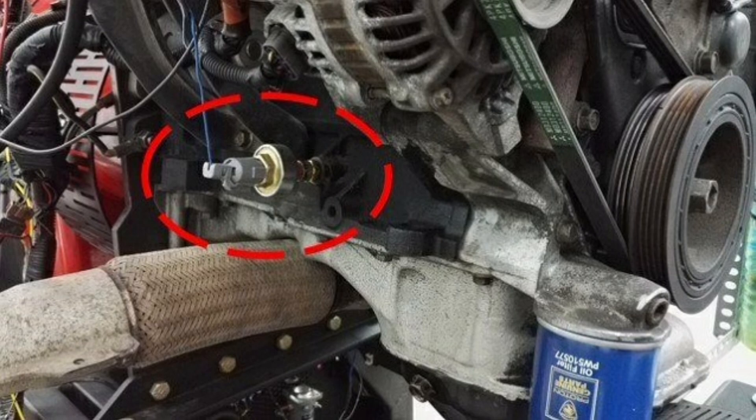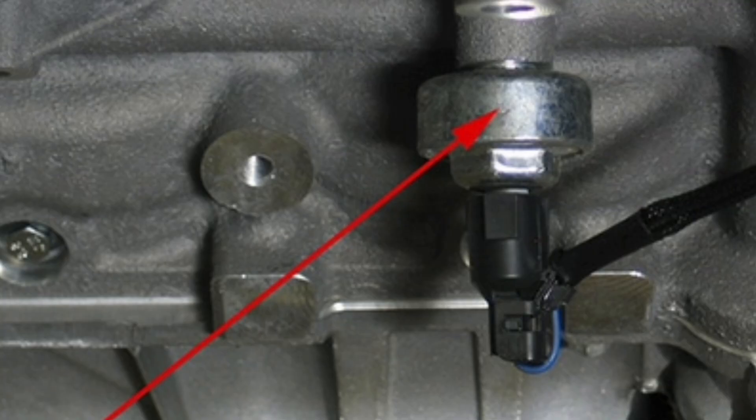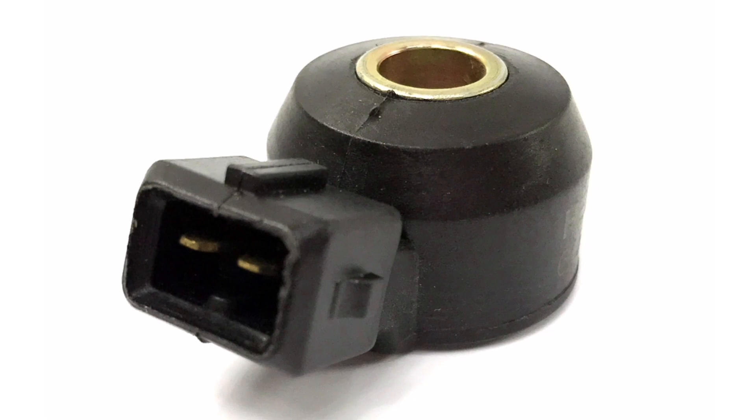Monitoring and Diagnostics: The knock sensor continuously monitors engine operation and can store and send diagnostic codes to the control system to aid in problem identification and resolution.